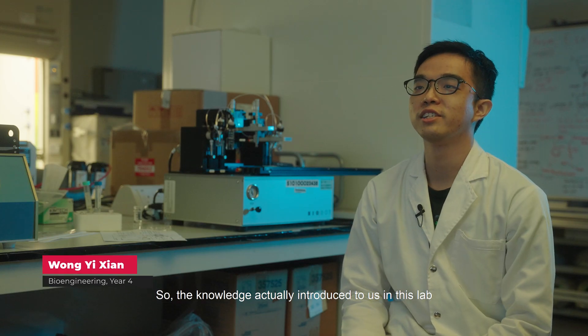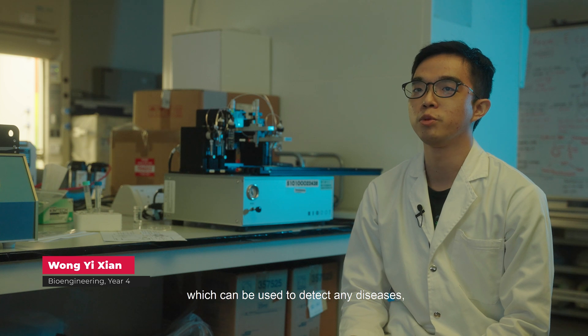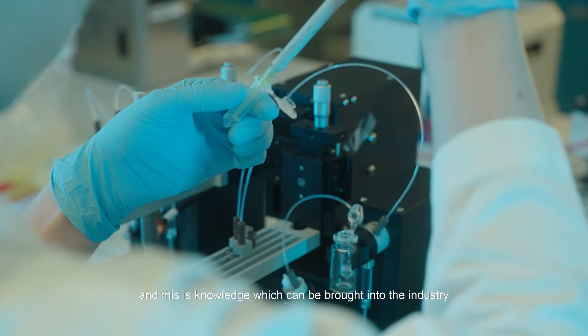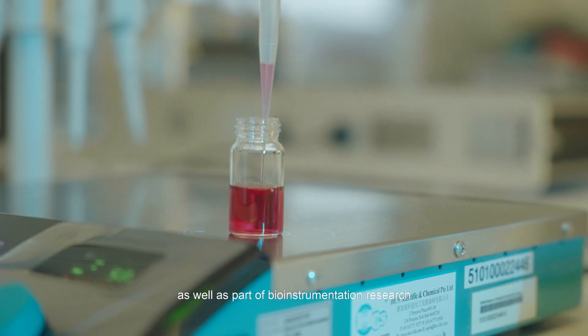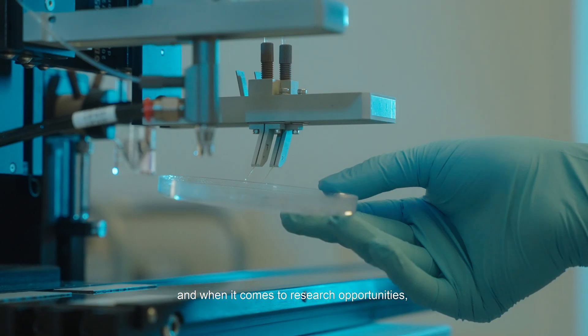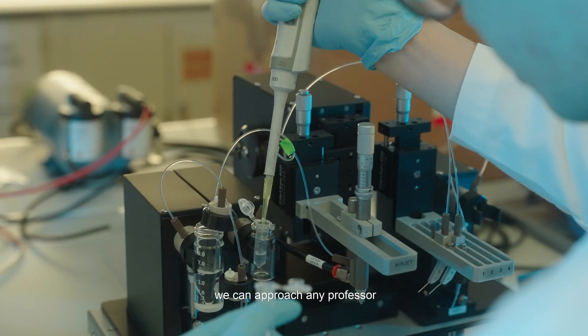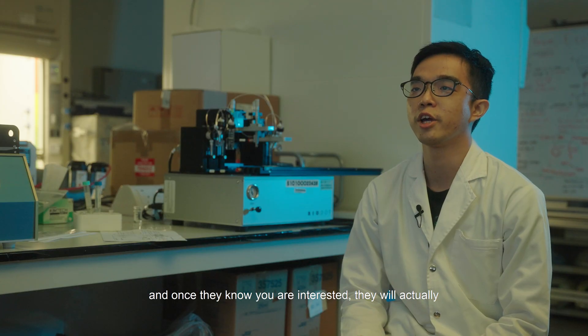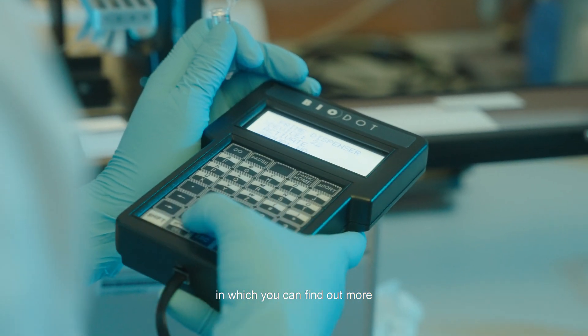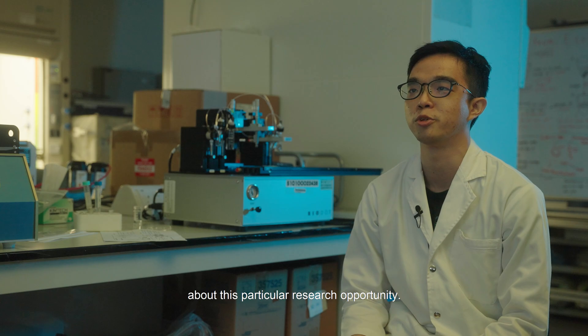The knowledge introduced to us in this lab is about the test strip, which can be used to detect any diseases. This is knowledge that can be brought into the industry as part of bio-instrumentation research. When it comes to research opportunities, we can approach any professor and once they know you're interested, they'll introduce the key personnel so you can find out more about that particular research opportunity.